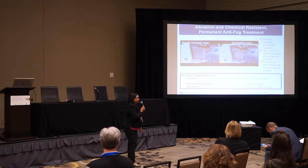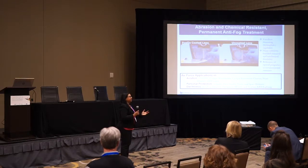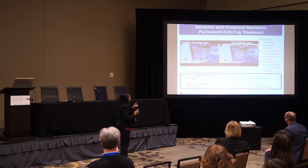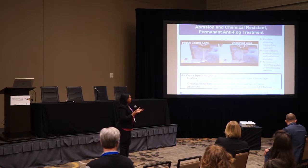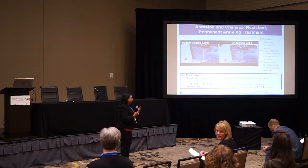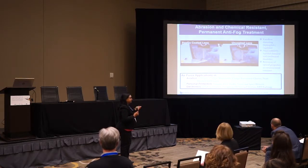I'll be talking about two technologies that may be of relevance — customized to the Air Force. These are coating technologies developed through the SBIR program. The first is an anti-fog treatment developed with funding from the CBD, and we won a phase three through the DITRA RIF program.